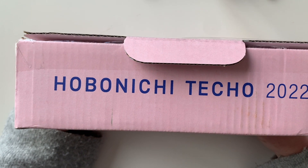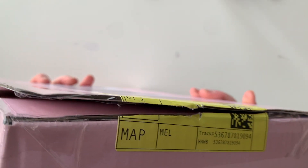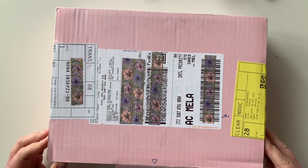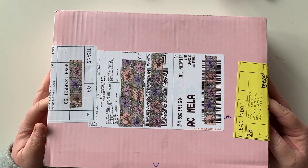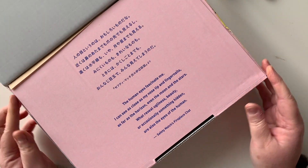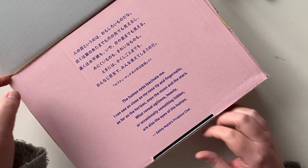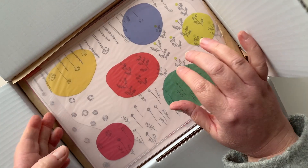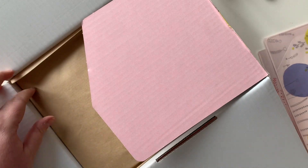I want to show you first how the box arrived. It was not in the white bag, but it's not too bad — it's got a few marks and things. The only issue is that it has the big label on the top, but that's okay. I've deliberately not checked recently what's in this order because I like to sometimes be a little bit surprised.